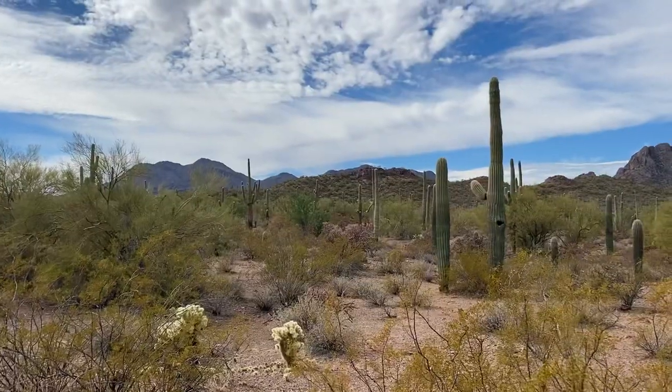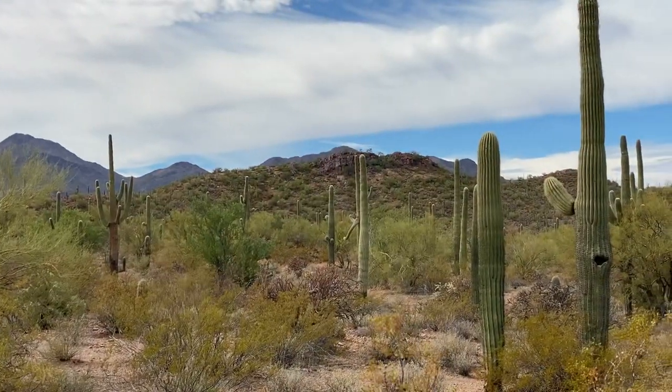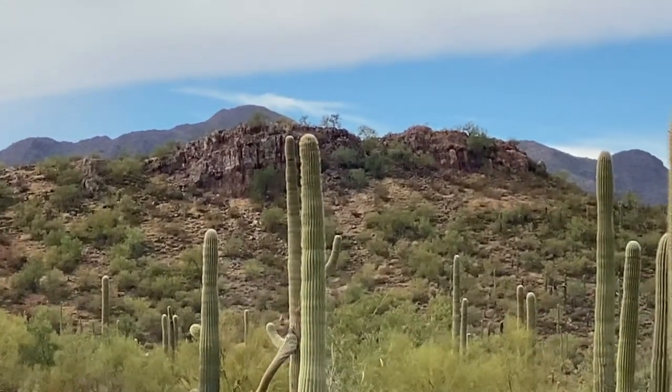Almost there, folks. I am headed right up there. Nice little ledge up there — should be a good view from up there.